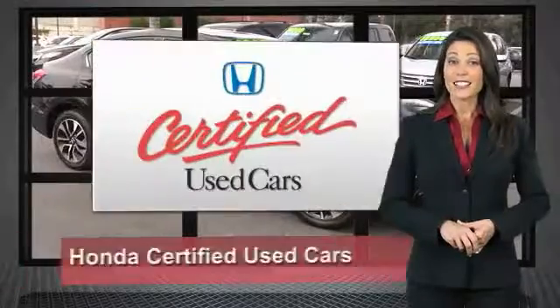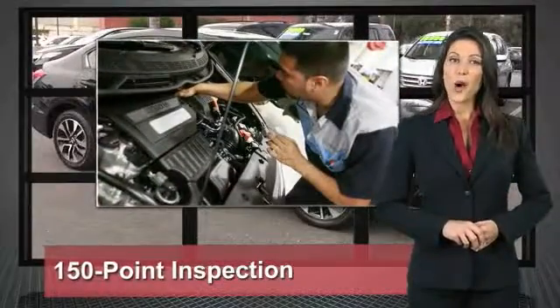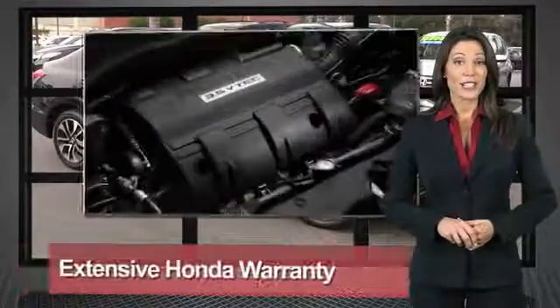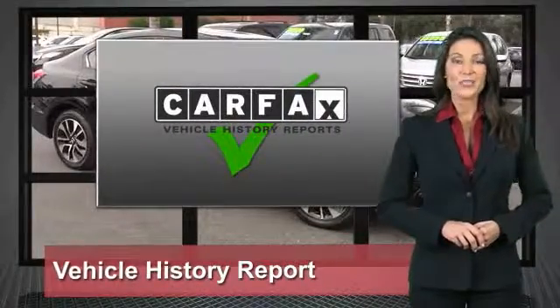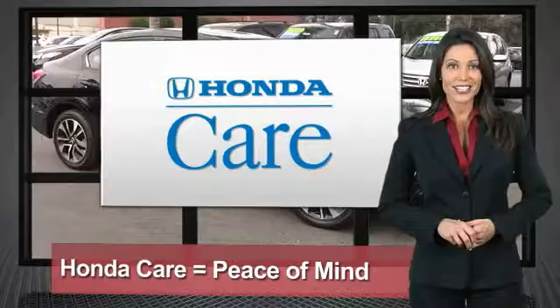Every Honda is a product of innovative engineering and quality manufacturing. Your dealer performs an exhaustive 150-point mechanical and appearance inspection to ensure that each vehicle meets Honda standards.